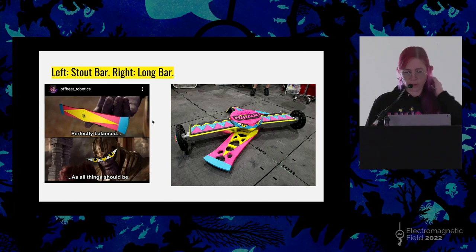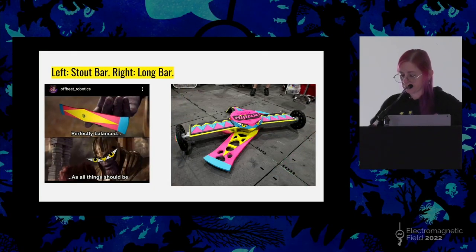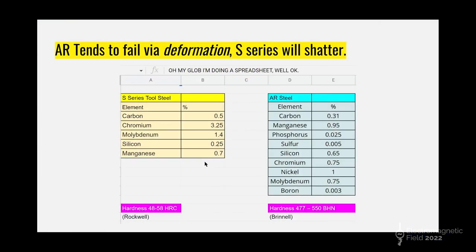Our weapon bars are AR-500. I made a video about why we use AR-500 instead of tool steel, which is more common, but here are the cliff notes: tool steel shatters, and I've had it shatter on me, so I don't use it anymore. It's not just me either — Tombstone, Bloodsport, Ice Wave: all of these teams have used S7 for their weapon bars and had it shatter.